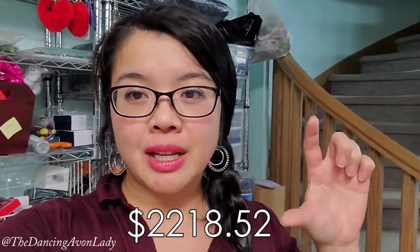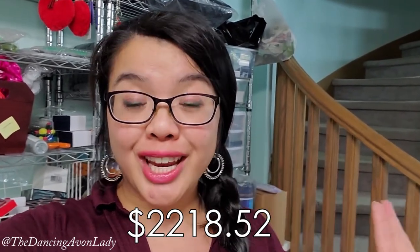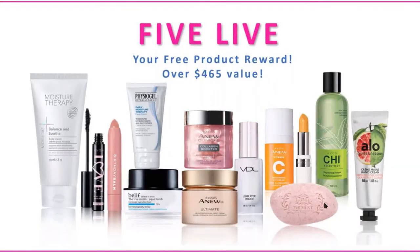My Campaign 24 order was actually quite large — the total came to about $2,245 and change. However, I have more than that in the boxes because the Five Live items came. I'm really excited to show you $465 worth of free products I received from Avon for taking part in their Five Live webinar series, taking the quiz, and being one of the first 400 people to score an 80% or higher in all of Canada. Yay for that!